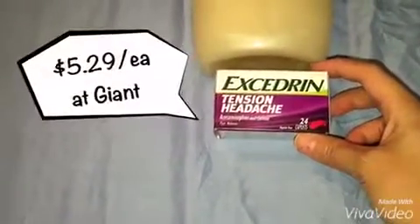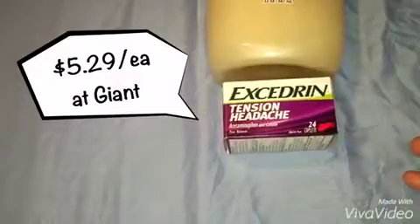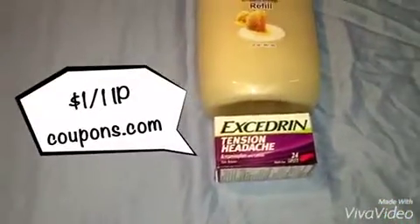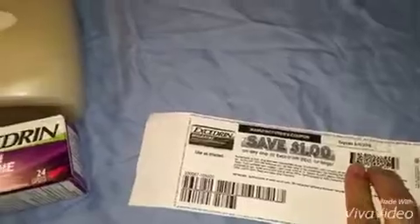Next was the Excedrin Tension Headache — I know you guys are familiar with this one. They were $1 at Dollar Tree and I checked the price at Giant where they were regularly $5.29. I used an internet printable coupon for $1 off, so it's actually a freebie for me.